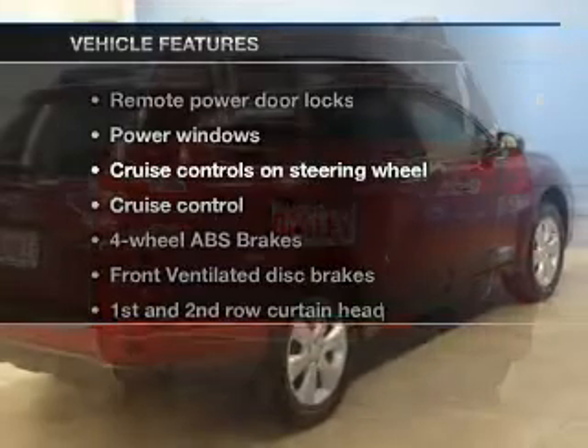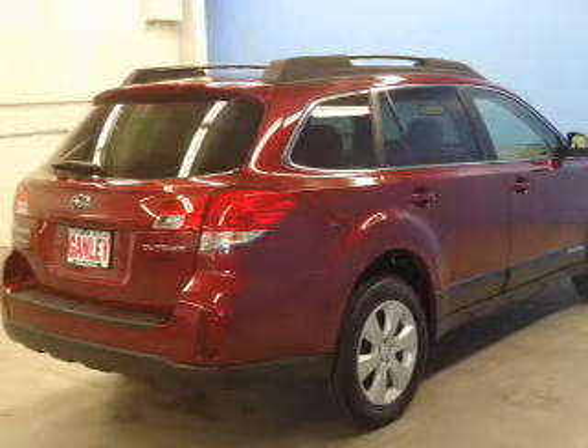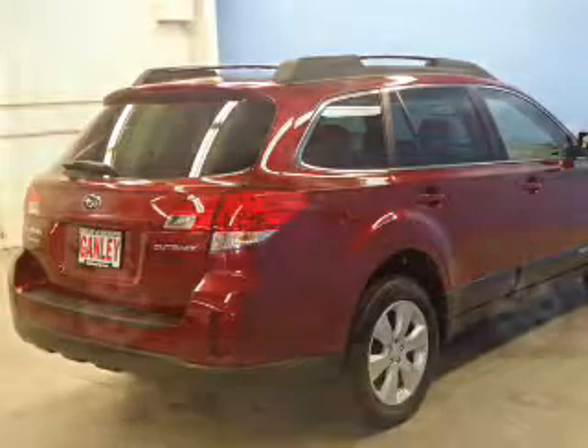With these notable features, you won't want to miss out on the opportunity to own this amazing ride. Keyless entry. Power door locks. Power windows.